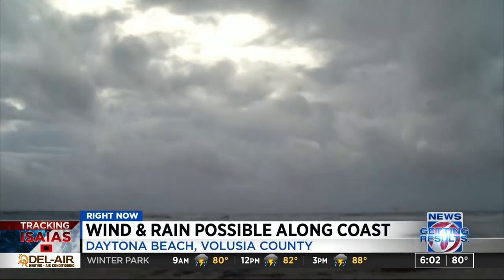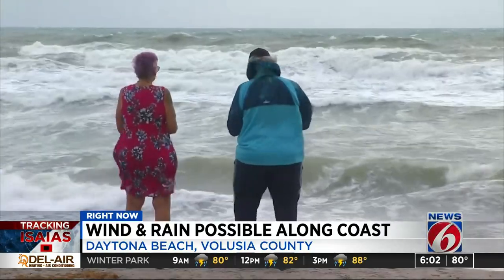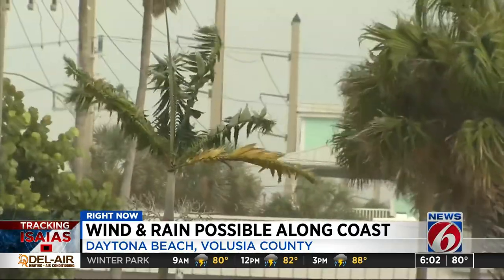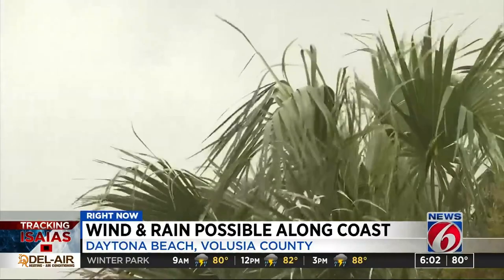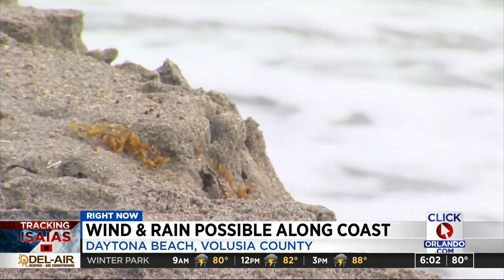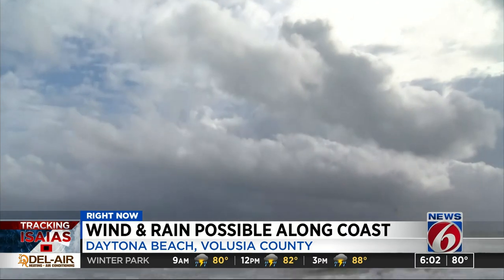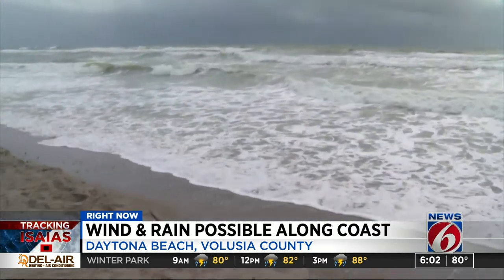These were the conditions we saw along the coast in Brevard County as the storm passed yesterday. Volusia has been seeing a lot of the same overnight and this morning. For the most part, sustained winds yesterday were around 20 miles per hour. Some areas saw tropical storm force gusts. High tide last night, coupled with storm surge, has raised concerns about beach erosion, and we saw the rough surf eating away at the sand in spots.